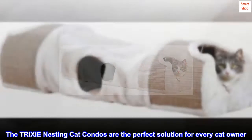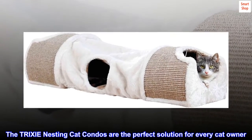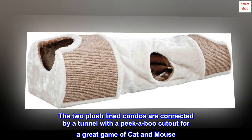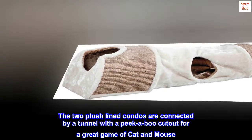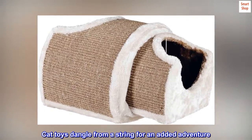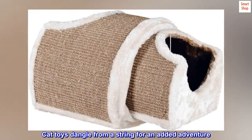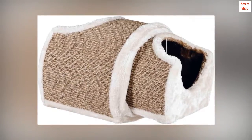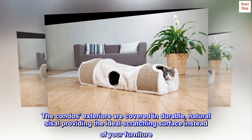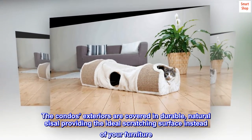The Trixie nesting cat condos are the perfect solution for every cat owner. The two plush-lined condos are connected by a tunnel with a peek-a-boo cutout for a great game of cat and mouse. Cat toys dangle from a string for an added adventure. The condos' exteriors are covered in durable, natural sisal, providing the ideal scratching surface instead of your furniture.